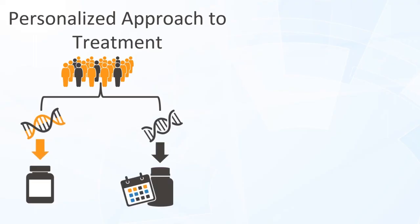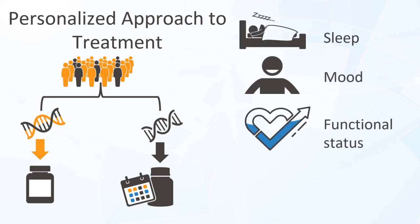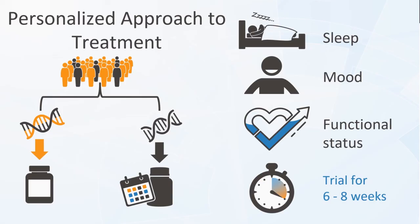Neuropathic pain can be challenging to manage, and a multimodal approach is often necessary. The goals of chronic neuropathic pain management should include pain control, as well as optimization of sleep, mood, and functional status. First-line medications should generally be trialed for six to eight weeks before considering alternatives.